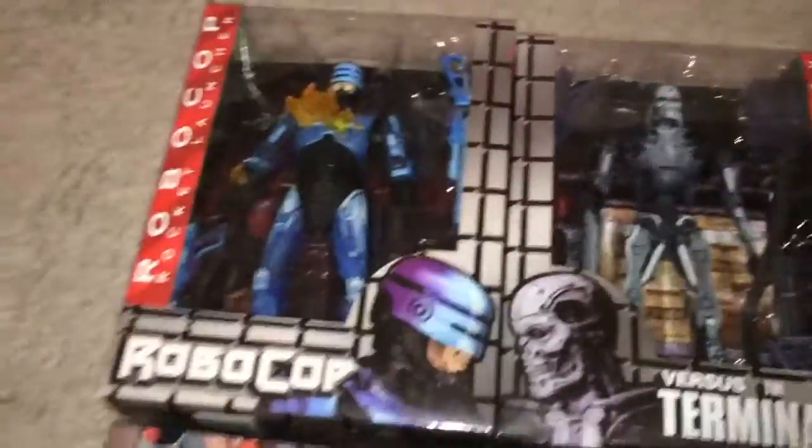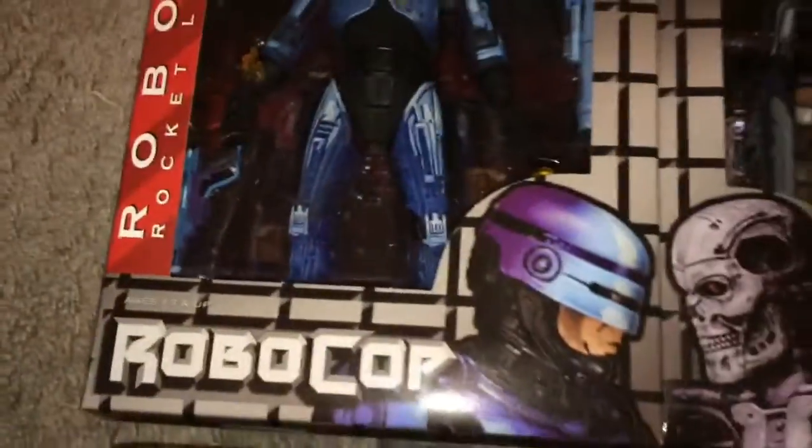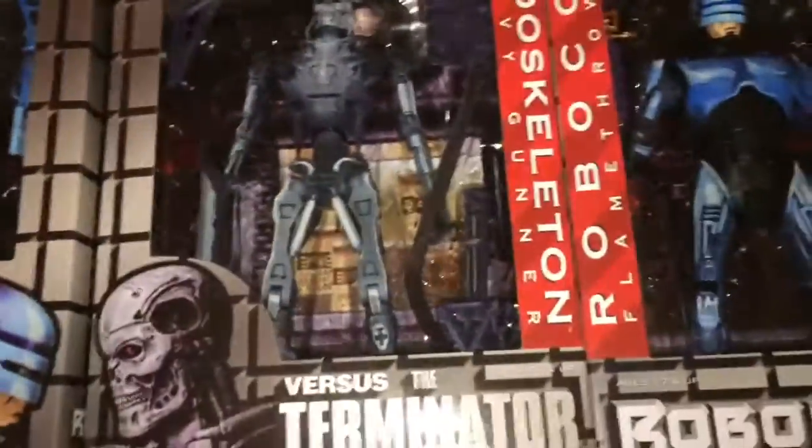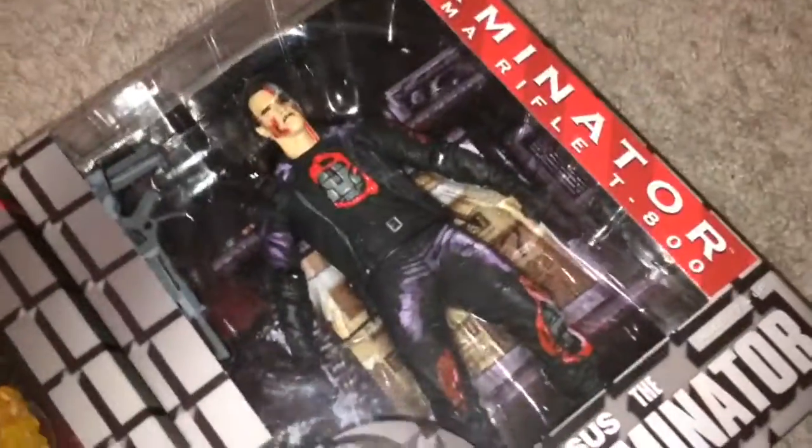So we can see now we have the Robocop rocket launcher right there, and he's on fire. We'll have a closer look at these this weekend, I think. Also have the Heavy Gunner endoskeleton, and another Robocop with flamethrower, and then this one over here is the Terminator with plasma rifle — it's the T-800. And down here is the Robocop vs. the Terminator.